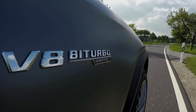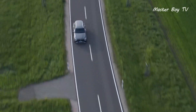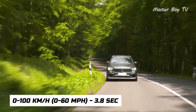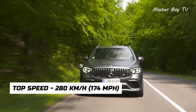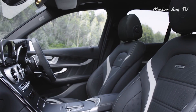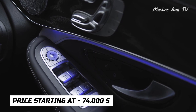Despite being a mid-size SUV, the Mercedes GLC 63 4MATIC Plus holds a shiny lap record under its belt, which wouldn't have been possible without its ability to do 0 to 100 kilometers per hour in just 3.8 seconds, and the capability to reach a top speed of 280 kilometers per hour. Such fascinating performance numbers come at a cost, so be prepared to shell out $74,000 for this performance-packed crossover.